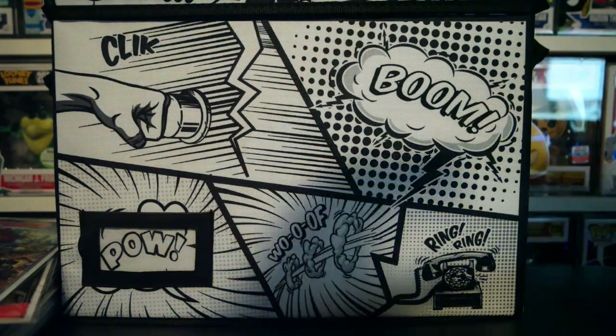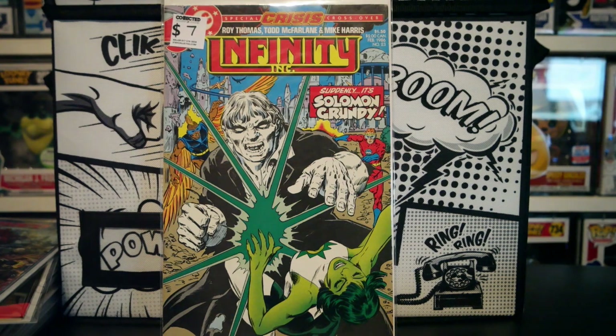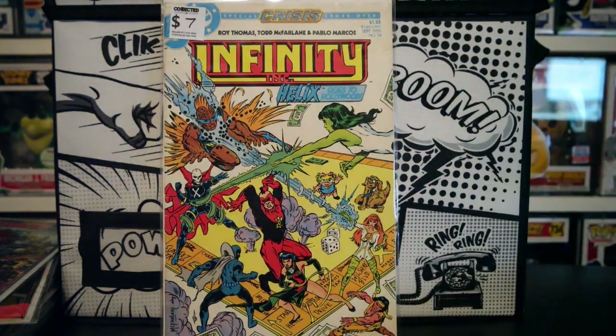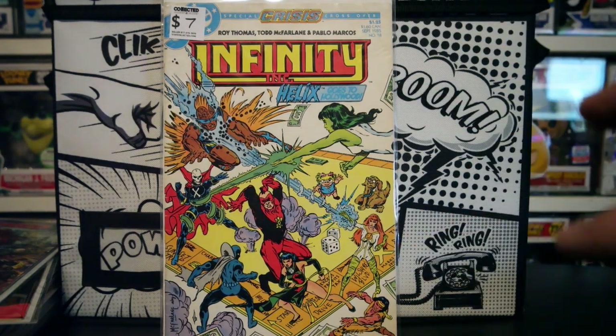Also picked up Scorch number 1 — I just didn't have this cover, I know I don't have it. Then Infinity Incorporated, like I said before, this is Todd McFarlane's run. We've got number 23 and then number 18. What's really cool is if you look through these, you really can see how Todd's art has grown from the way it started. I just think that's really cool.